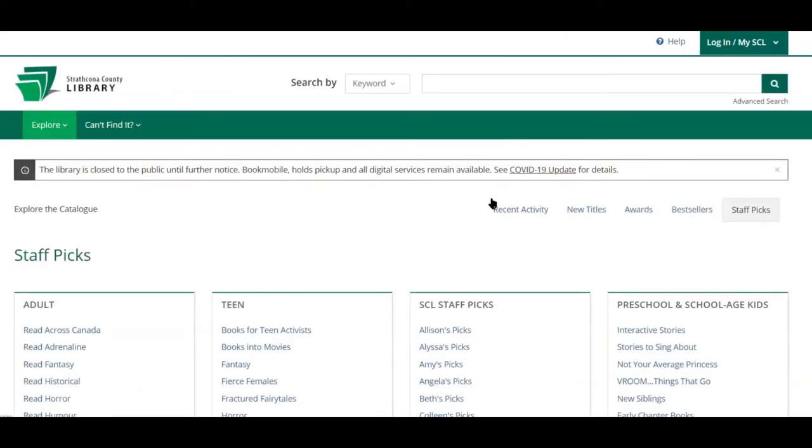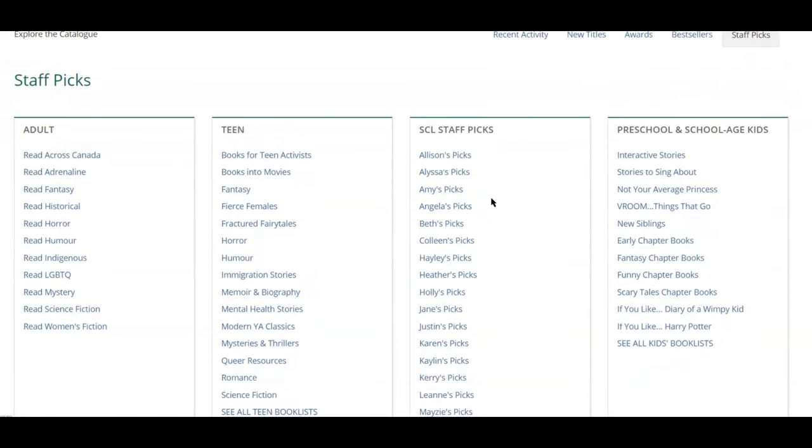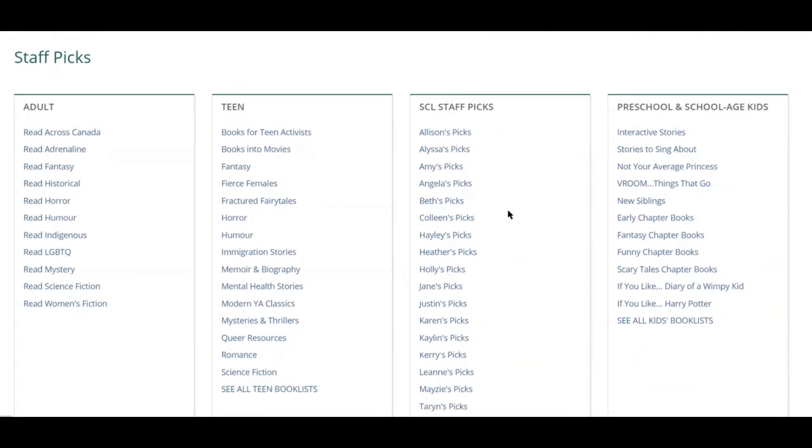This brings you to our catalog, where you will see links to book lists divided by age and topic. The teen and children's areas include links to even more recommendation lists for those age groups.